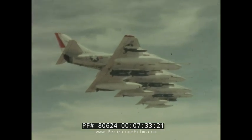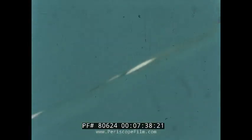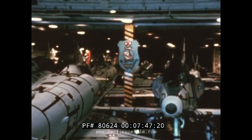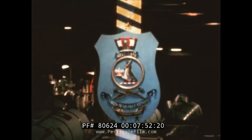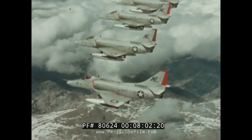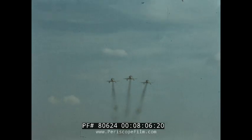The proven effectiveness of the Skyhawk design, and the new and growing capabilities which continue to be added to it, have made it a first-line attack aircraft not only for the U.S. Navy and Marine Corps, but also for the air forces of four other nations of the free world. With the full product support of McDonnell Douglas, the Skyhawk is and will continue to be a most formidable weapon system for today and tomorrow.